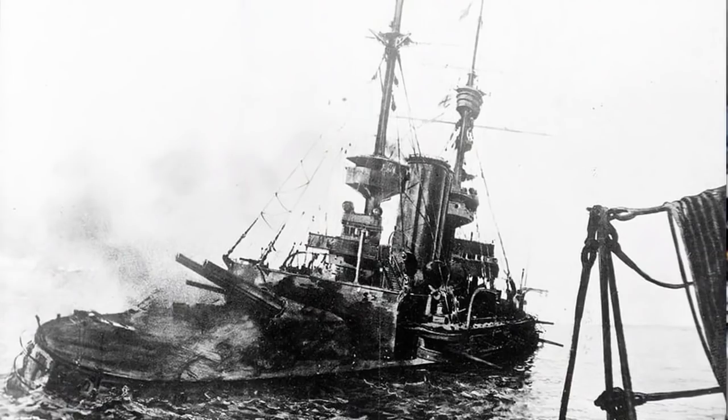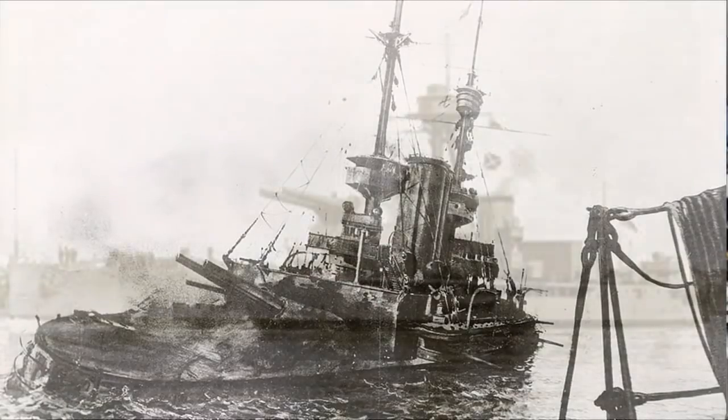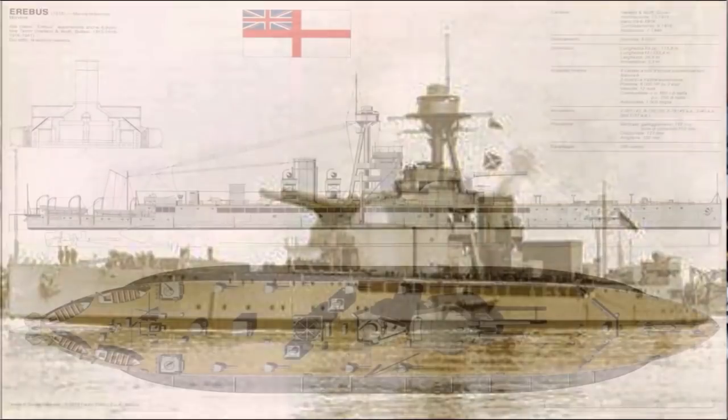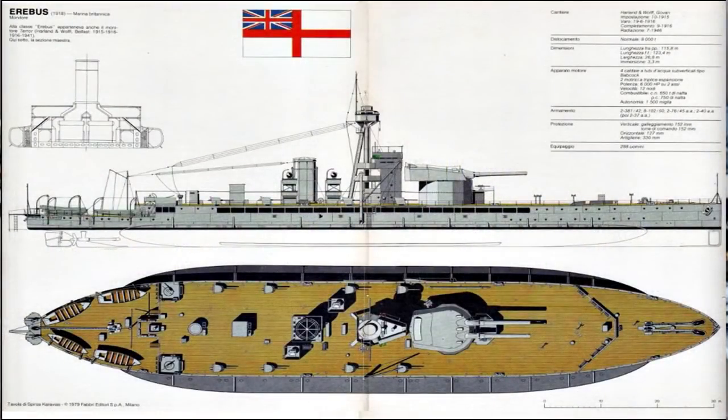Solo un ataque tuvo éxito: el del FL-12, el duodécimo de los 17 Fernlenkboote construidos, atacando el monitor HMS Erebus el 28 de octubre de 1917 en el frente de Flandes. El Erebus era una nave increíblemente bien blindada y recibió el impacto, perdiendo parte de su cinturón blindado de cuatro pies de espesor, pero sin sufrir daños graves. Visto desde el punto de vista alemán, el Fernlenkboot era un arma costosa y difícil de aplicar, y el programa finalmente sería abandonado en 1918. Pero la historia ha demostrado que fue una idea avanzada a su tiempo en tecnología e ingenio. Made in Germany.